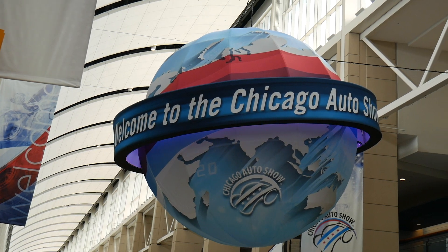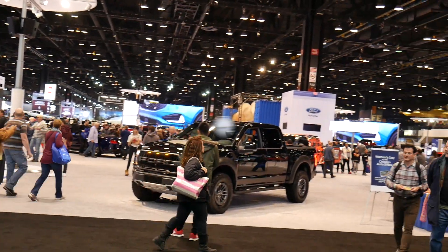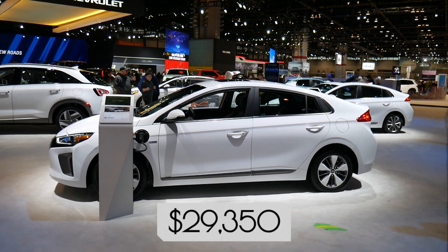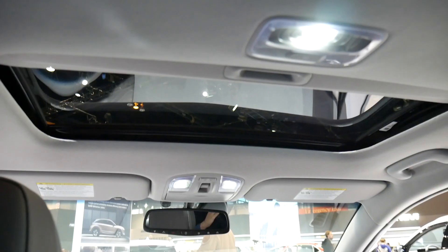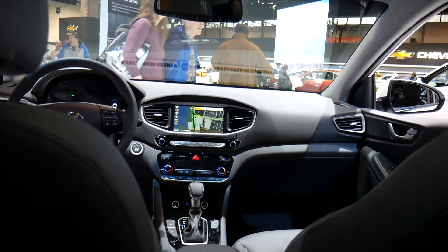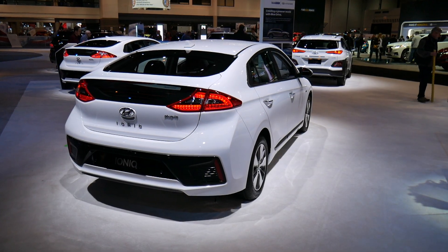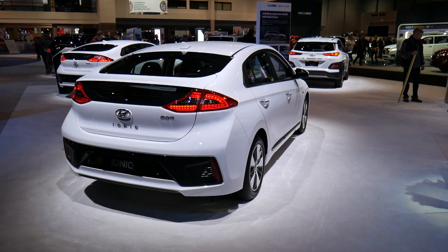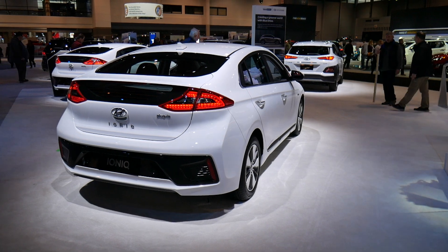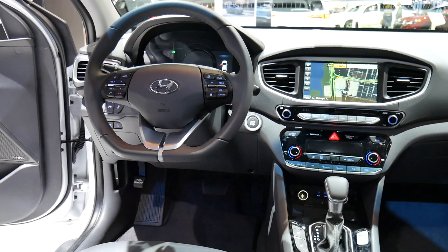I'm back at the 2019 Chicago Auto Show, and today I'm taking a look at the 2019 Hyundai Ioniq Plug-In Hybrid. This sedan seats five and retails for about $30,000. As a plug-in hybrid, you can drive it in fully electric mode or switch to hybrid mode to extend your range. In fully electric mode, you have an 8.9 kilowatt-hour battery with a 29-mile range. In hybrid mode, you extend your range to a full 630 miles.